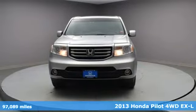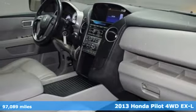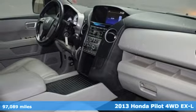It's a 2013 Honda Pilot. Honda has a world-renowned reputation for reliability.